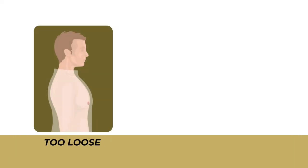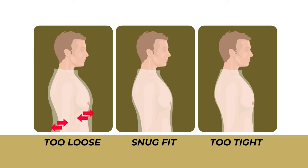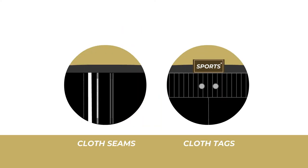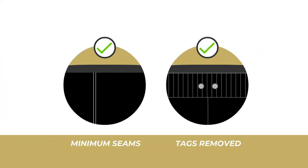Loose clothing may seem like a good choice for running, but to prevent chafing, your clothes should have a snug fit. When you run fast, your clothes move about excessively causing friction and chafing. Therefore, wear clothing that fits you perfectly and is neither too loose nor too tight. Even well-fitted clothes can cause chafing if the seams or tags rub against the skin. Choose clothing that has minimum seams and remember to remove the tags from the inside of your clothing.